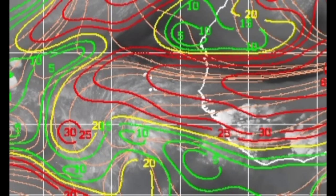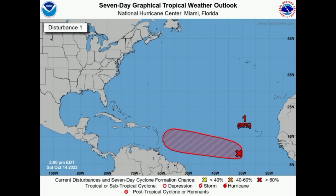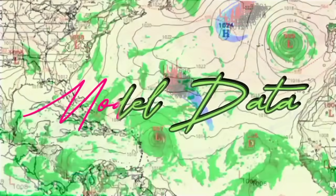However, more favorable shear should be out ahead of it, and eventually we should see it consolidate and become a tropical depression and eventually a named storm. The next name is Tammy, so this is likely to become Tammy — and eventually a hurricane, as forecast by most models.